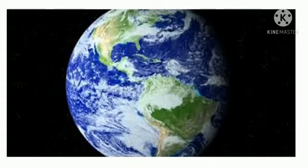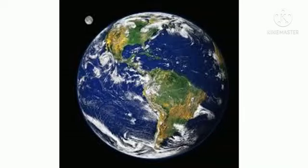Our next planet is Earth. Plate tectonics keep the planet comfortable. Earth is almost a sphere. Earth is mostly iron, oxygen, and silicon.